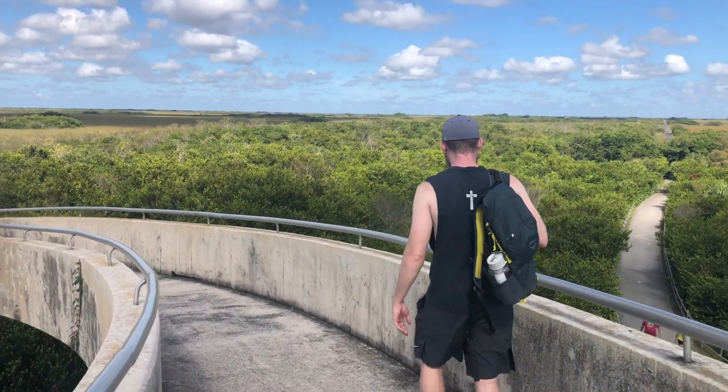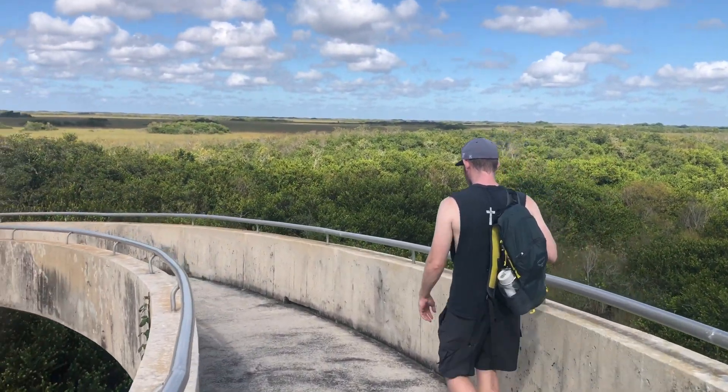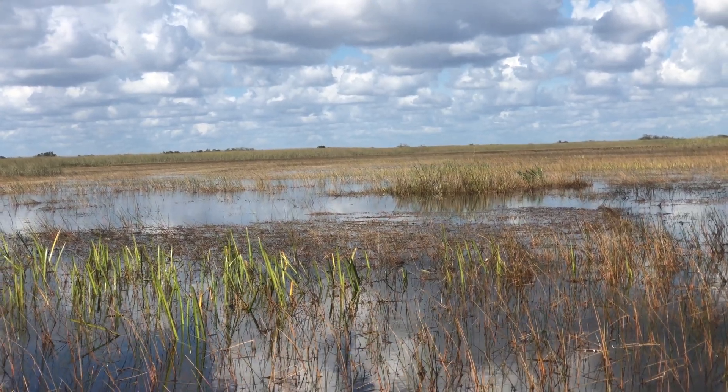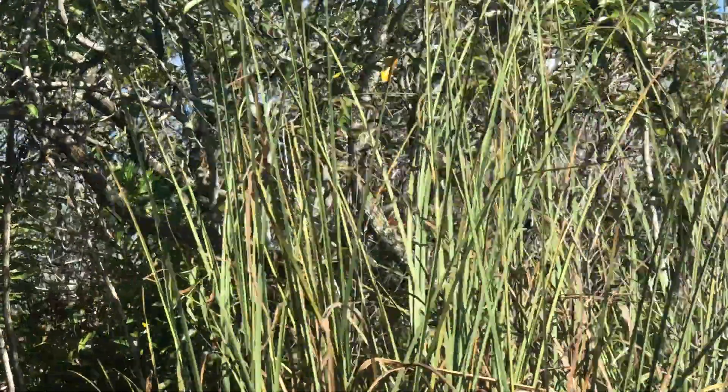The water level in the Everglades is surprisingly shallow — only around 4 to 5 feet deep on average, with the deepest being around 9 feet. Thanks to many different environmental groups and projects, water is starting to flow more naturally through the different ecosystems within the park.